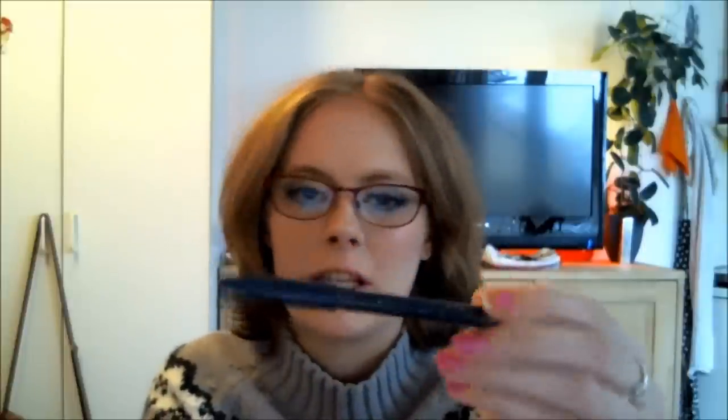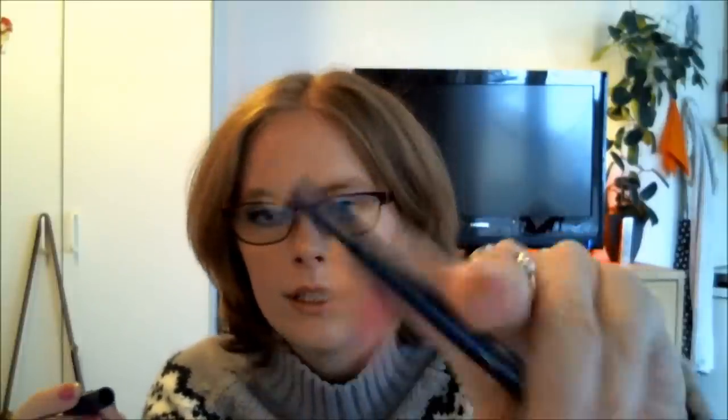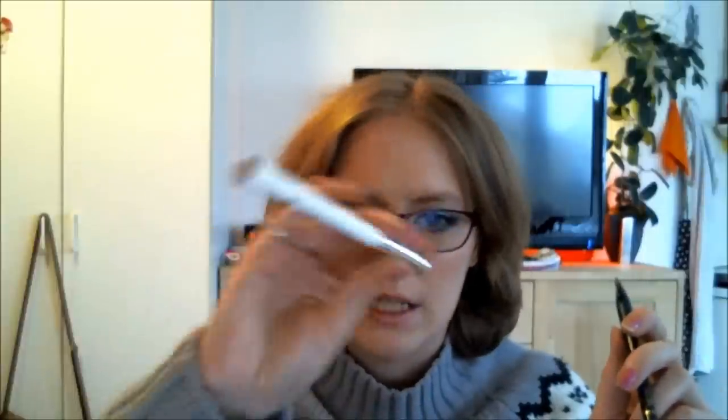Next favourite is brow products. I just rediscovered my Max Factor brow pencil again. This is number 2 in Hazel — that's my colour. I had moved on to use the Pen Cosmetics brow pen for a while because I wanted to try it out, but now I've rediscovered this and it's part of my daily brow routine again. I simply adore it.